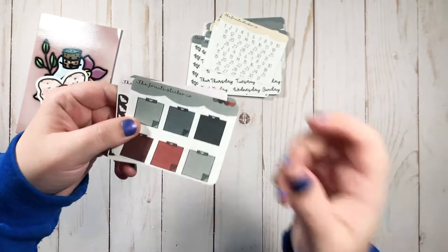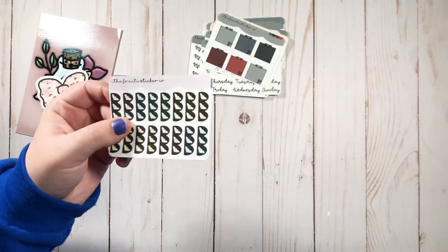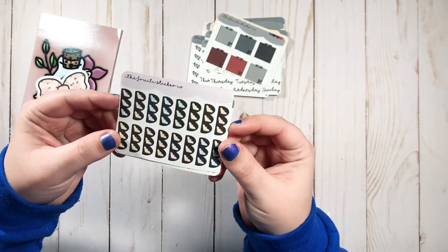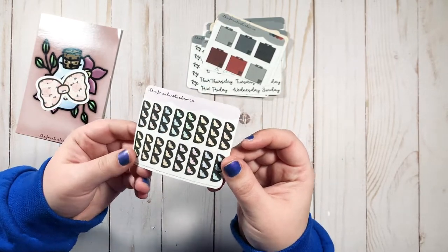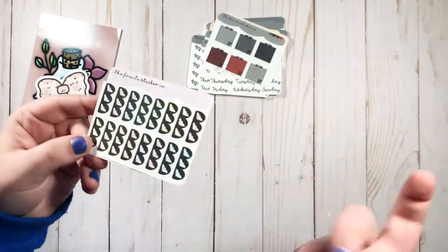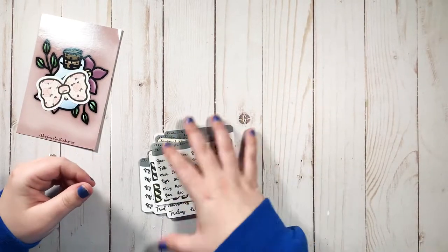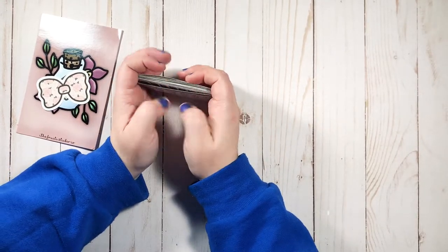These little baby stickies — I'm in love with this color palette, it's everything! I only got one sheet of the little bat checklists, which are so cute. I'm going to use those in my B6, I think — they'll be really good for journaling and memory keeping, a good size for my B6. There are also abbreviated months. Super happy with this first order from Fruity Sticker Co — I'll definitely be ordering again.